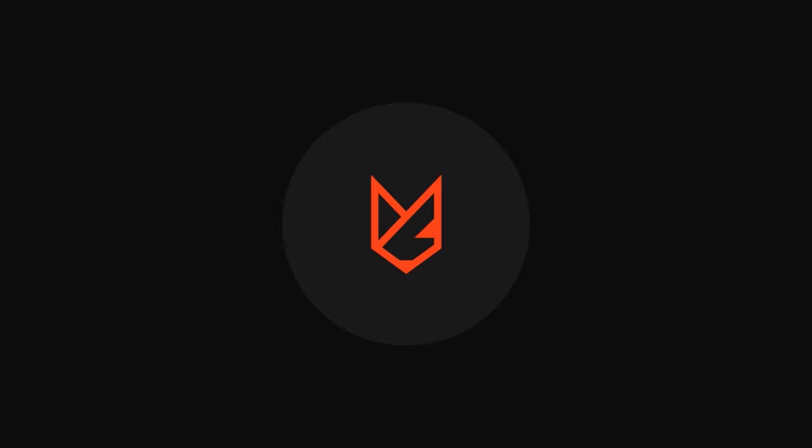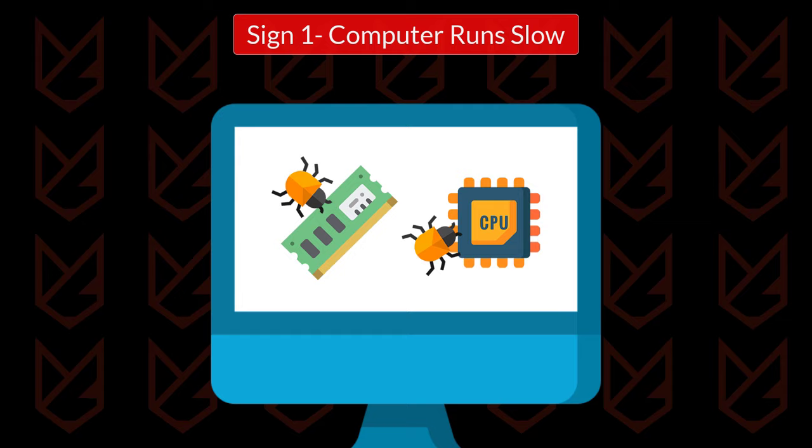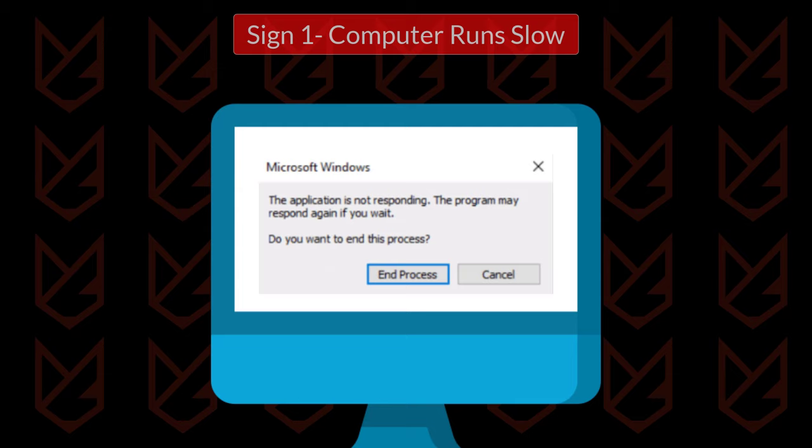Sign 1: Computer runs slow. Malware uses excessive system resources to perform its tasks, so if there is malware on your computer, its performance gets reduced drastically. You will face programs that are not responding, and the mouse cursor gets frozen at times.